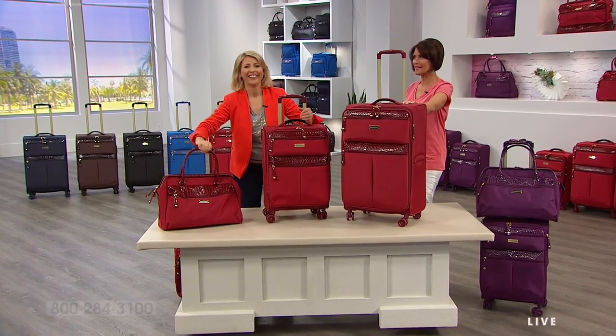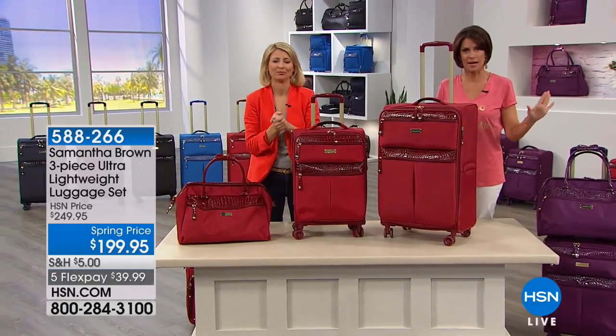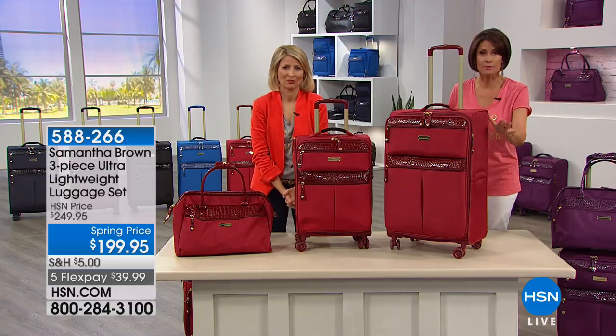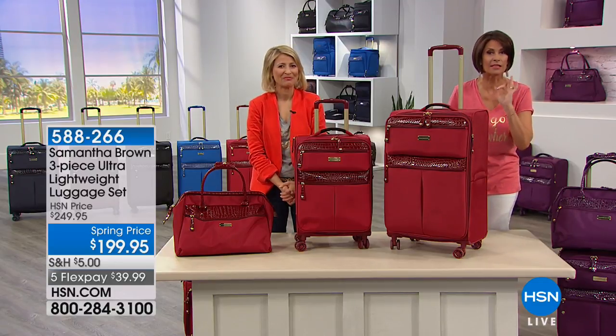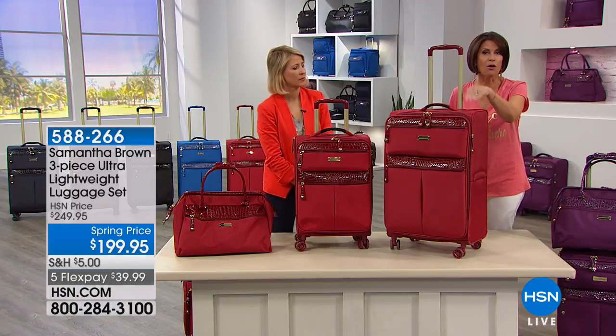I'm Alice Caron. Samantha Brown has landed here for just a couple of hours, so we have pulled out all the stops to bring you really the best of the best of the best. We know a lot of you are still ordering our Today's Special — do not miss that bag, it is so innovative, it is so affordable. But now we're going to give you all three.